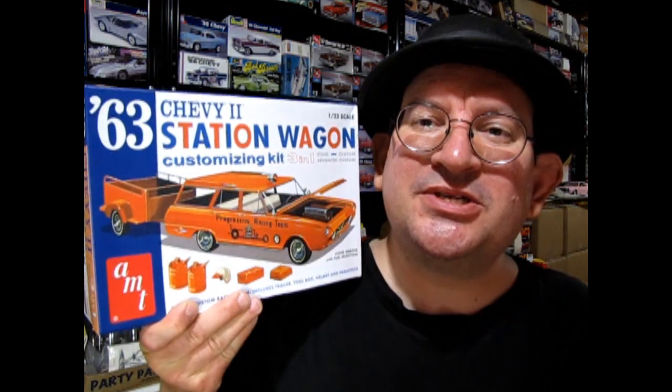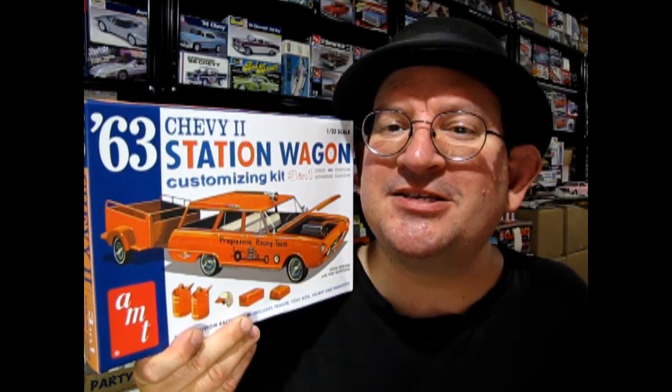Hello everyone, I'm Trevor, owner of Monster Hobbies Online. Have you seen AMT's new 1963 Chevy II Nova Station Wagon Customizing Kit? Let's take a look at it together in this video and consider if this is a model kit that meets your needs.